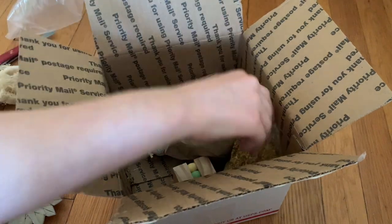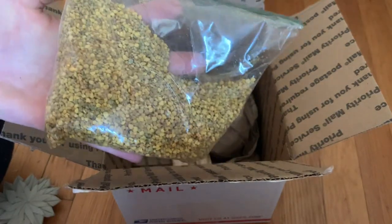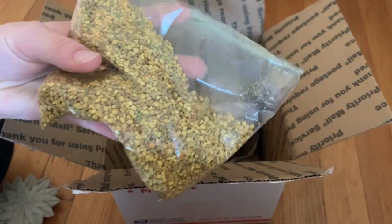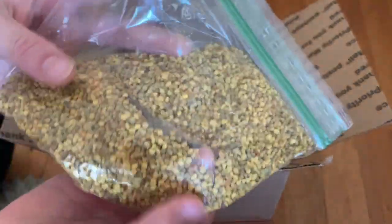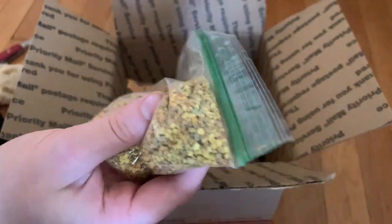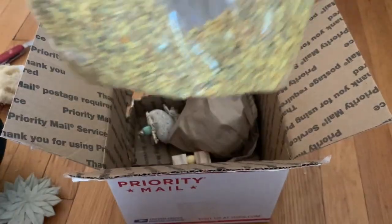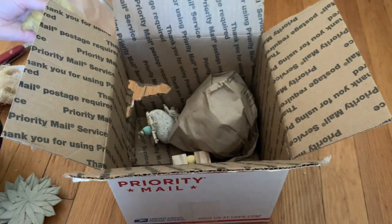Next up I got some bee pollen granules. These are really good for helping with their diet. I actually haven't tried them but I DMed the Chinchilla Notebook and she said they would help because my chinchillas weren't eating hay at one point, so I'm really excited to try these out. If you haven't heard of the Chinchilla Notebook, she's an amazing chinchilla YouTube channel.